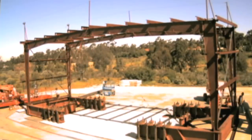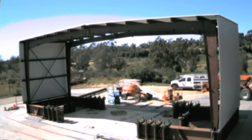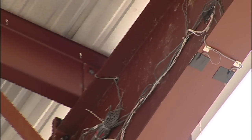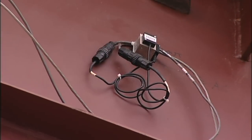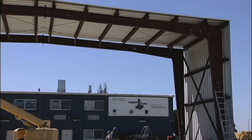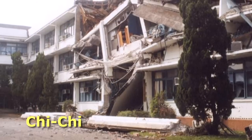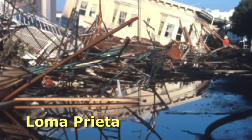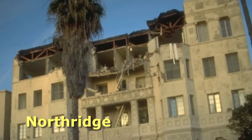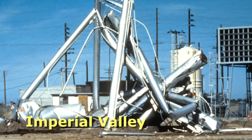Like other tests at the Engelkirk Structural Engineering Center, the metal building specimens are built onto the table that reproduces earthquake motions. Each specimen is thoroughly instrumented with sensors to measure strain, displacements, and accelerations describing how the structure behaves under seismic loading. Each test is derived from an actual seismic event: the Chi-Chi earthquake in Taiwan, and the Landers, Loma Prieta, and Northridge earthquakes. The design basis and maximum considered earthquakes are derived from the magnitude 6.5 Imperial Valley earthquake of 1979.